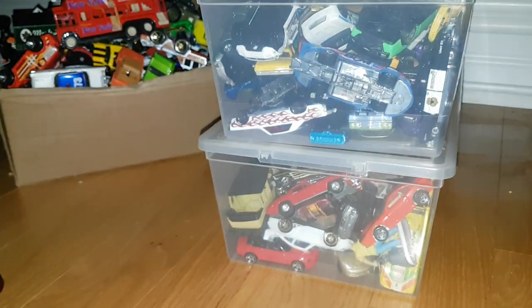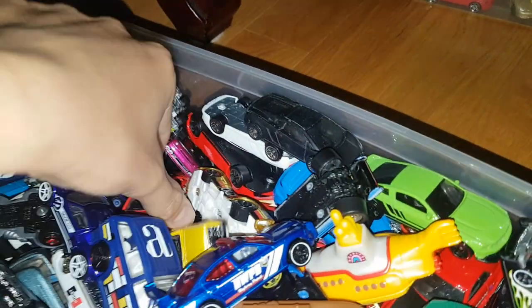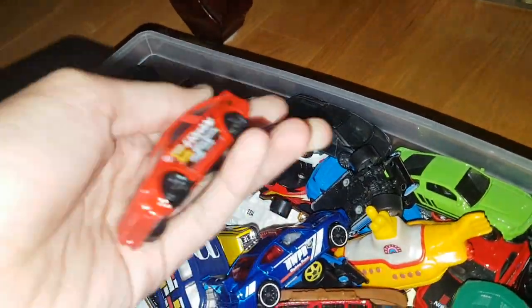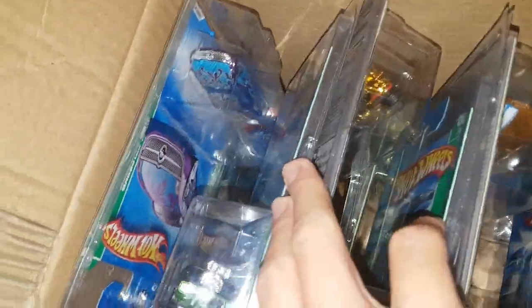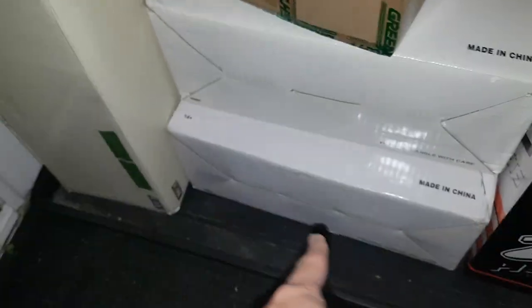Down here we just have a bunch of loose 1/64 cars — some cool 1/64 stuff. Mainlines — I used to open a lot of mainlines but not doing it too much now. Got a bunch of cool stuff here, a few boxed 1/64s. Here we have a bunch of ROC cars — special edition stuff, extras, all my extra supers that I already have which are for sale or trade. Some sealed ROC sets, complete ROC sets. Just a bunch of ROC stuff.